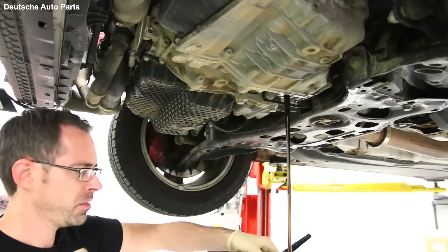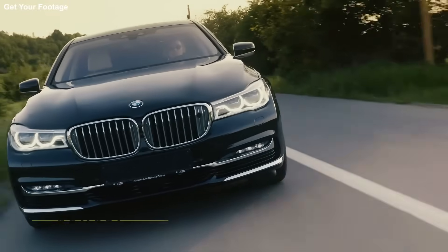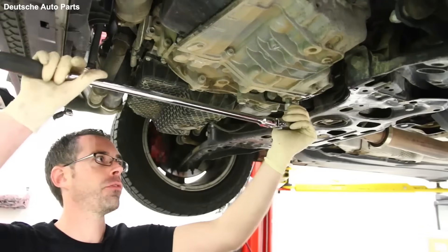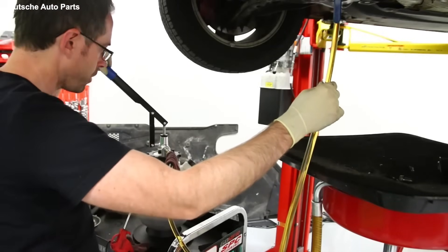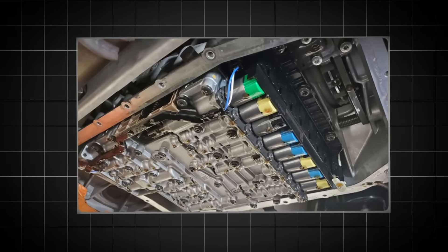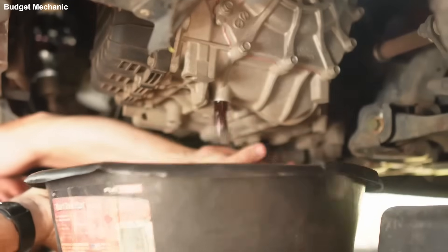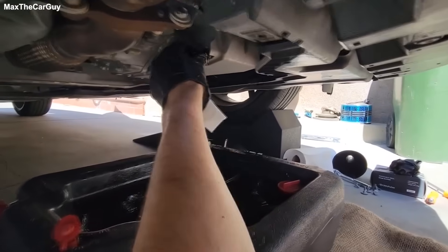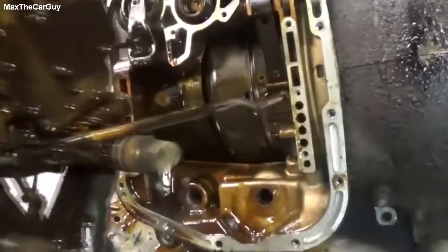If you hook a high pressure flush machine to an old dual clutch transmission that hasn't been serviced in 100,000 kilometers, do you know what happens? You disturb the sleeping dogs. You lift all that fine metallic sludge settled in the bottom of the pan and in the filter. You force that sludge through the tiny channels of the mechatronic unit. The solenoids jam. The valves stick. A guy comes in: 'I just flushed my transmission because YouTube said so. And now it slips in third gear.' Congratulations. You just turned a 400 euro maintenance service into a 3,500 euro transmission rebuild.